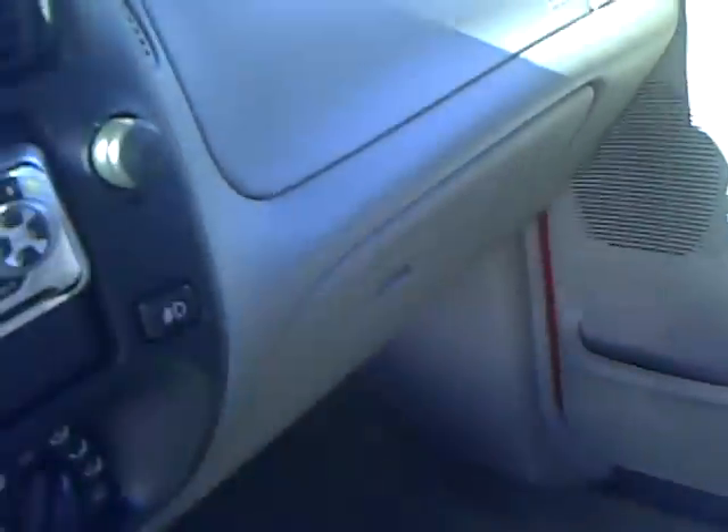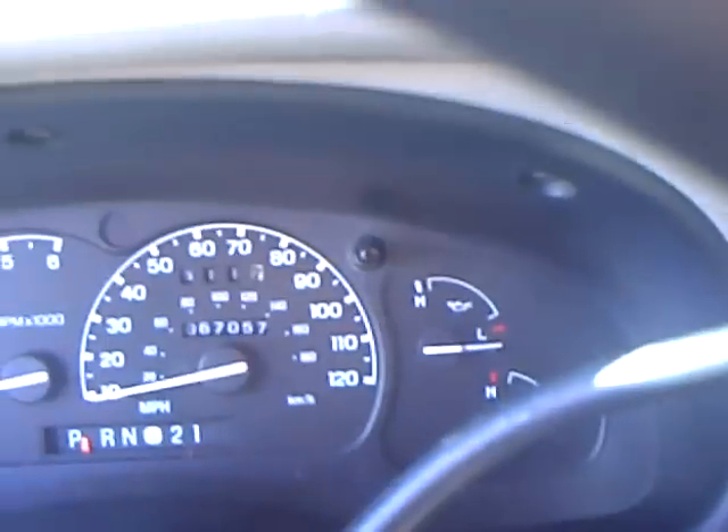The interior is also very clean. The previous owner was a non-smoker. We've got power windows and door locks, remote keyless entry, a custom stereo with XM capability. It is a four-wheel drive and there's only 67,000 miles on this truck.